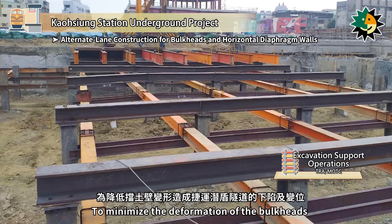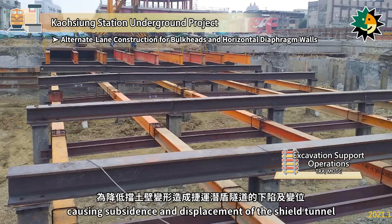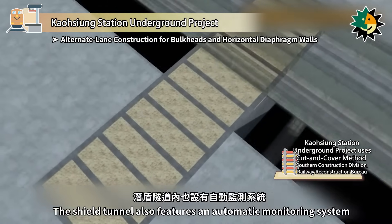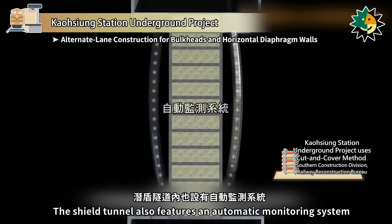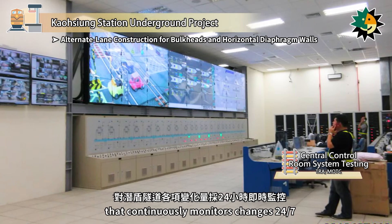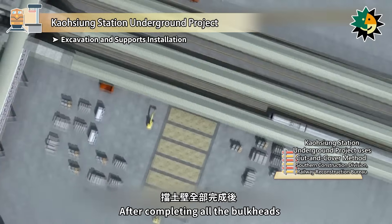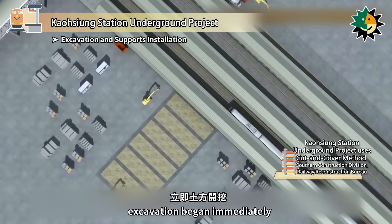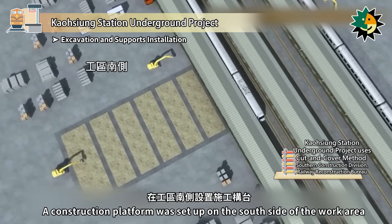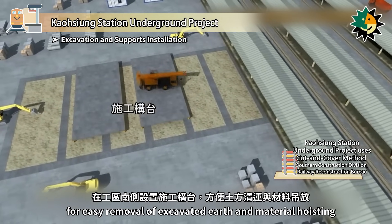To minimize deformation of the bulkheads causing subsidence and displacement of the shield tunnel, 11 horizontal diaphragm walls were installed alongside the bulkheads. The shield tunnel also features an automatic monitoring system that continuously monitors changes 24-7, marking a first in domestic engineering projects. After completing all the bulkheads, excavation began immediately. A construction platform was set up on the south side of the work area for easy removal of excavated earth and material hoisting.